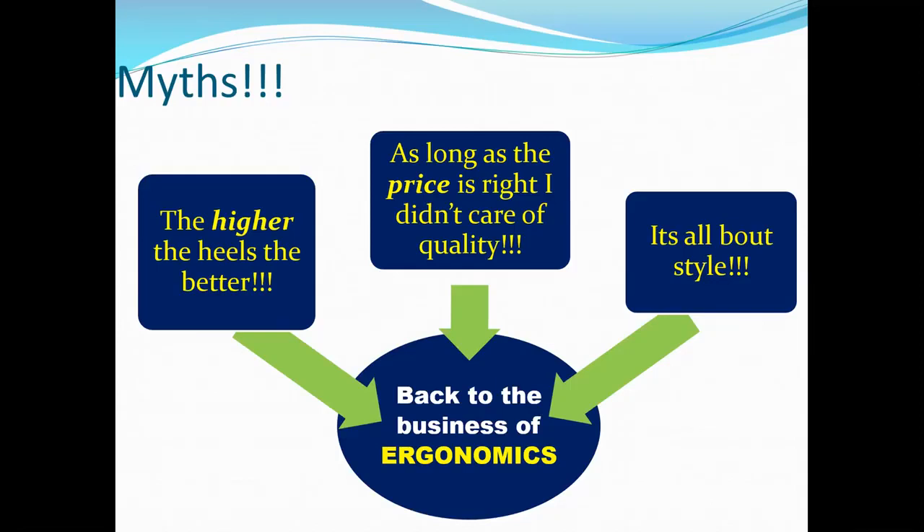Another myth: as long as the price is right, people don't care about quality. There are footwear costing 10k, 15k, even 50k from quality brands. But as long as it is not giving the right support to your foot — if it is pronated, there should be arches; if not pronated, there shouldn't be arches. Neutral footwear also exists. There has to be cushioning. If those things are lacking in a very costly footwear, definitely this footwear is not for you.